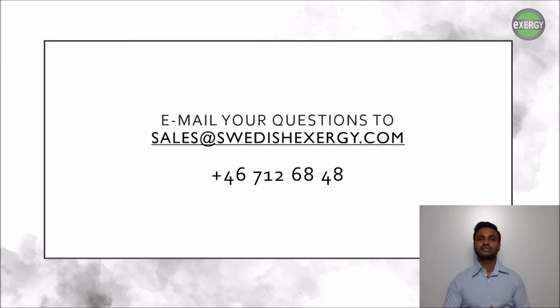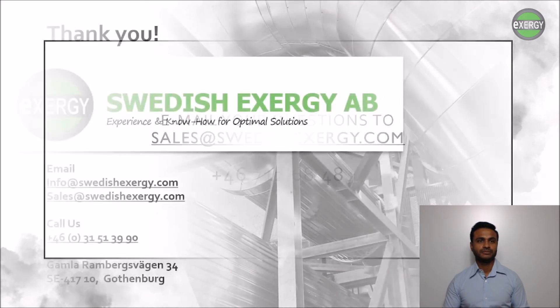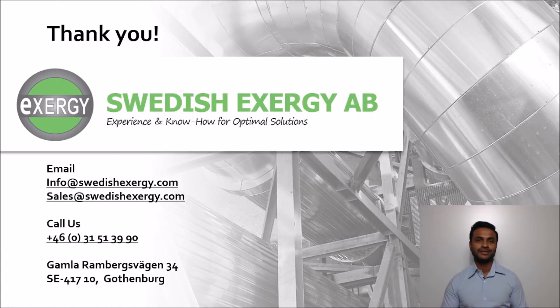I really hope you found this webinar interesting, and I thank you for taking the time to watch and listen. Please send us any questions or feedback to our sales email or call me on the number listed on the screen. We look forward to hearing from you — thank you once again, and we'll see you next time.